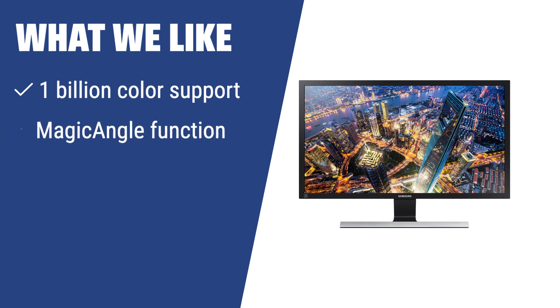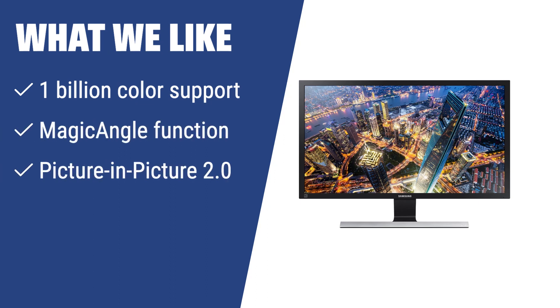What we like: Looking for a budget-friendly 4K monitor with superior picture quality? The Samsung UE570 is the answer. With 1 billion color support, magic angle function, and picture-in-picture 2.0, this monitor offers a crisp, detailed picture and customizable multitasking options, making it a smart investment for any user.